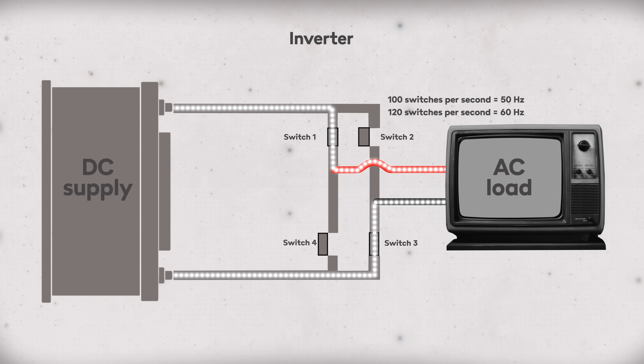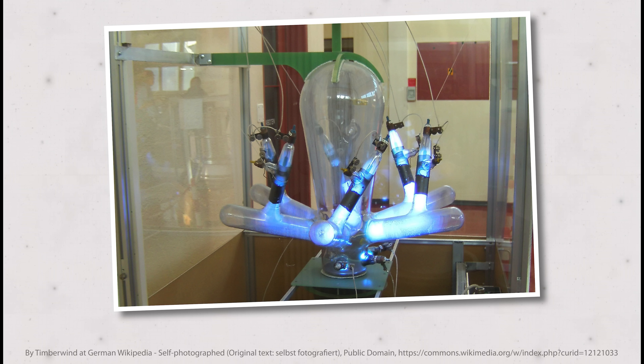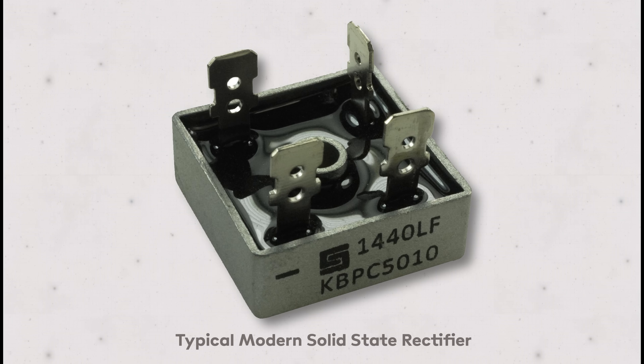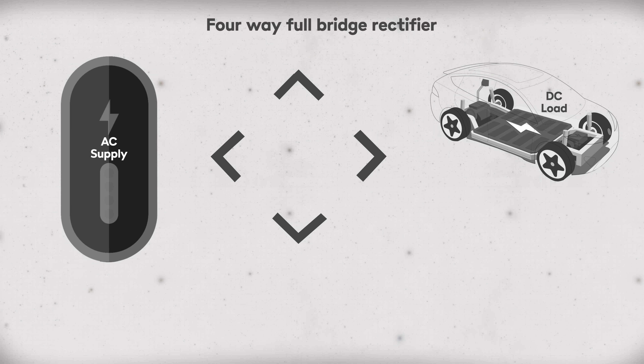Converting it in the other direction from AC to DC required the invention of a rectifier, so-called because it literally rectifies or straightens out the alternating current's waveform. Early versions were pretty crude, but with the advent of semiconductor technology in the mid 20th century, solid state rectifiers came onto the market, and that's essentially the method still in use today. There are various configurations, but the most common version is called the four-way full bridge rectifier.